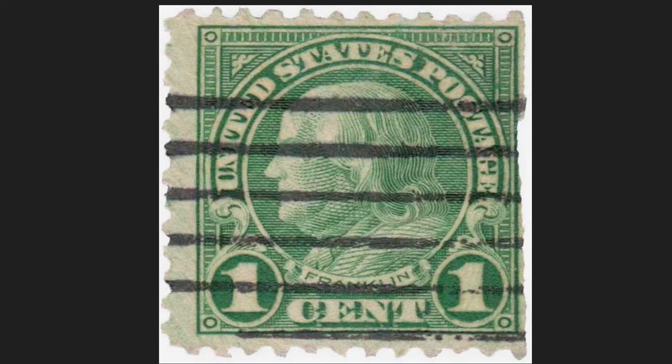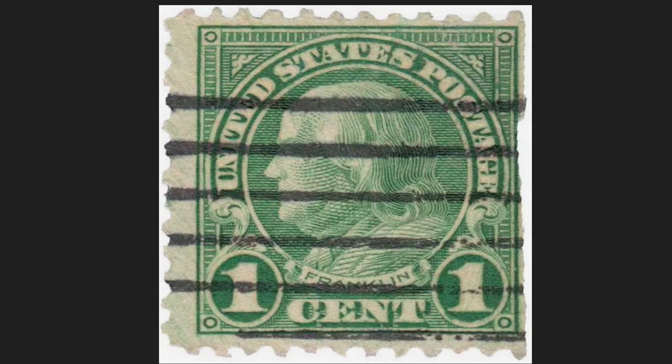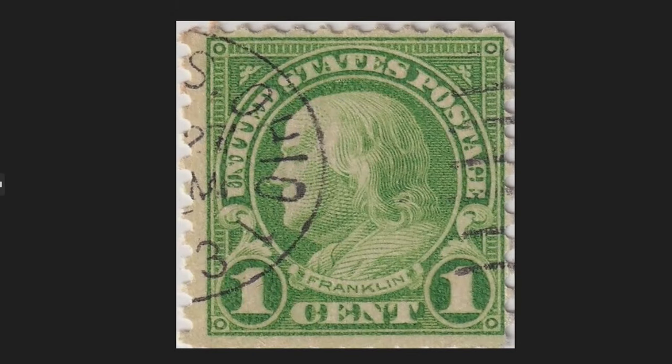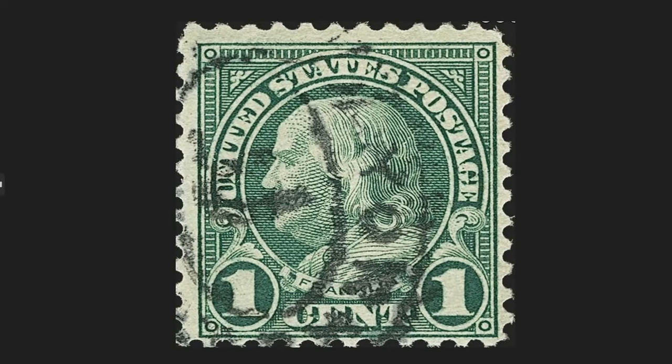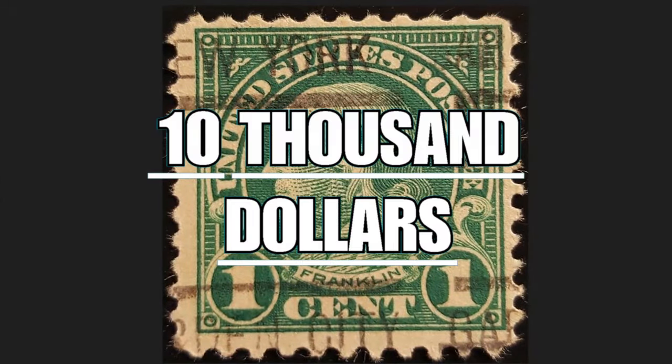The one-cent stamp of 1923 depicts in the center the face of American scientist and politician Benjamin Franklin, who held several political roles during his career. This piece is one of the greatest rarities in US postal history. To simplify postage, 220 varieties of major stamps were produced and 99 minor ones, using five different designs, two types of paper, and three printing methods. The nominal value is one cent of the US dollar, and today it is worth up to $10,000.